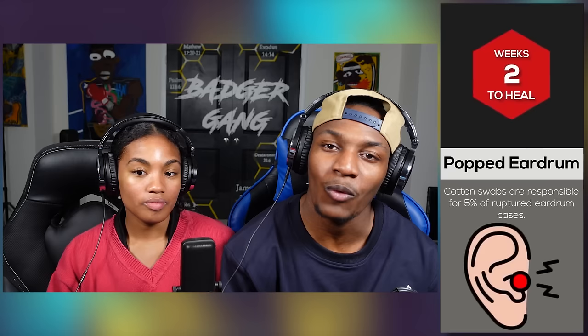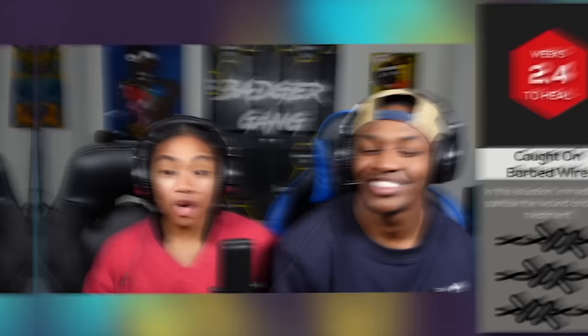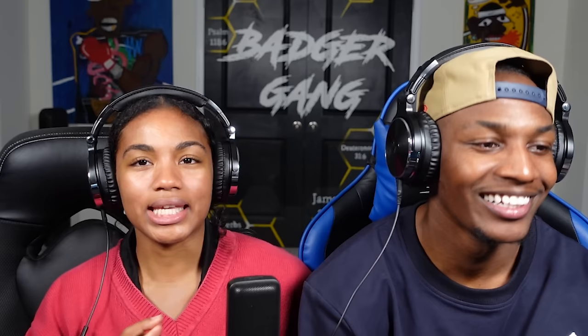Stop trying to put that stuff in my ear and clean it out. I was trying to help you out. I want the wax in my ear — it's natural. Caught on barbed wire takes 2.4 weeks to heal. In this situation, immediately sanitize the wound and seek treatment. I feel like you're only caught on barbed wire if you're trying to escape. That's your own fault — trying to get in somewhere you're not supposed to be.